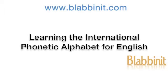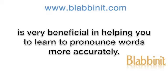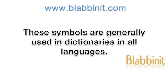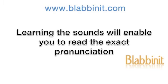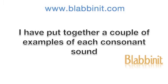Learning the International Phonetic Alphabet for English is very beneficial in helping you to learn to pronounce words more accurately. These symbols are generally used in dictionaries in all languages. Learning the sounds will enable you to read the exact pronunciation of any word in the English language.